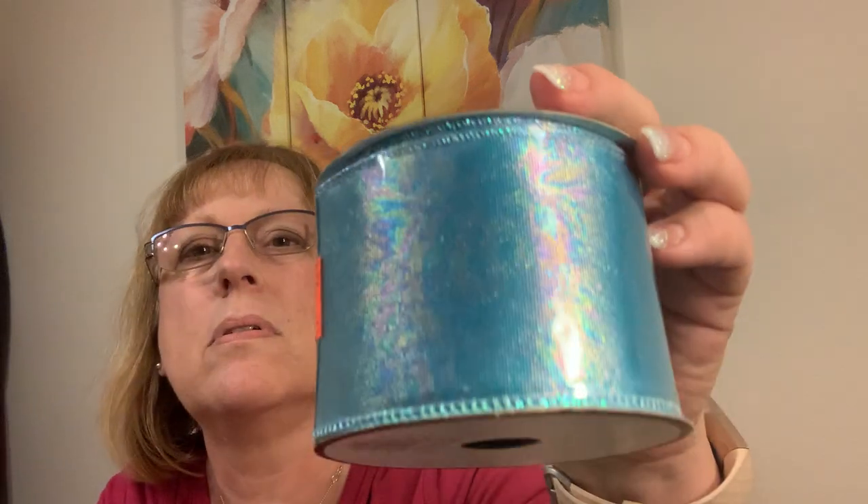I am back with Dollar Tree, and I found this ribbon. Just thought this would be cool. This is another Hobby Lobby. And it looks almost like an oily sheen on there — it kind of reminded me of Partridge Peacock.